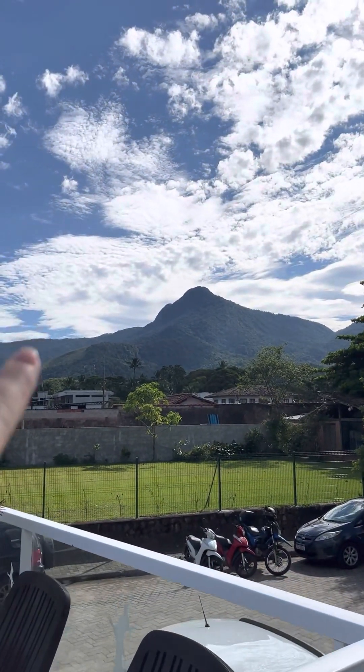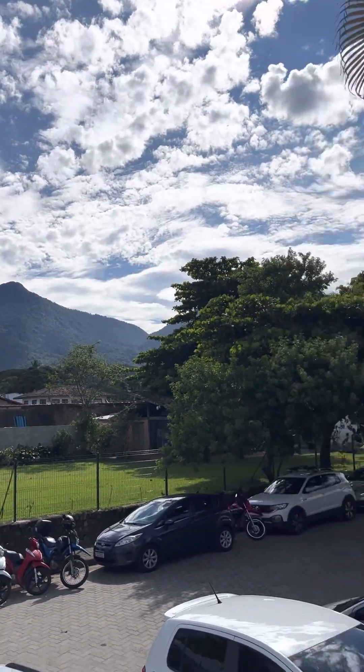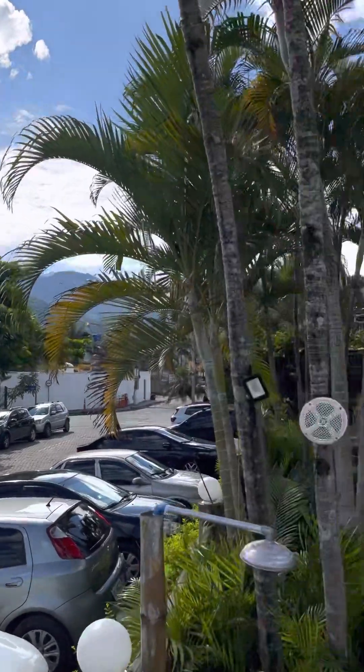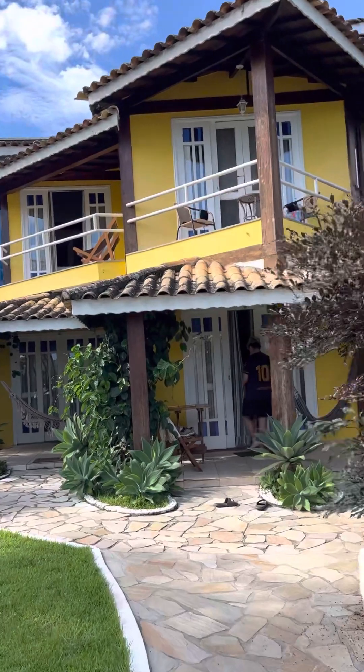That peak over there — I think that's where you can go all the way up and have a beautiful view. If it's not that one, you will find it. It's no big deal.